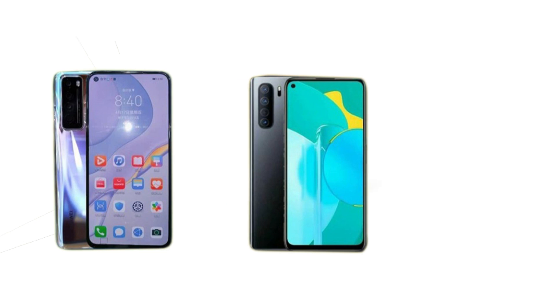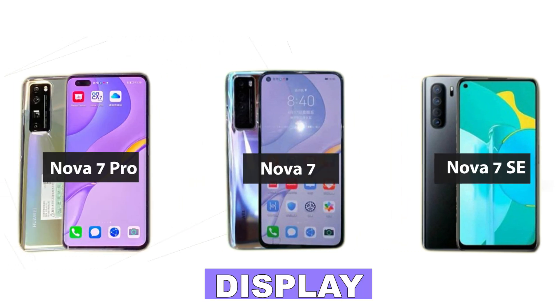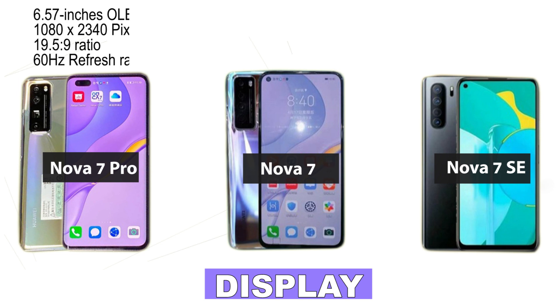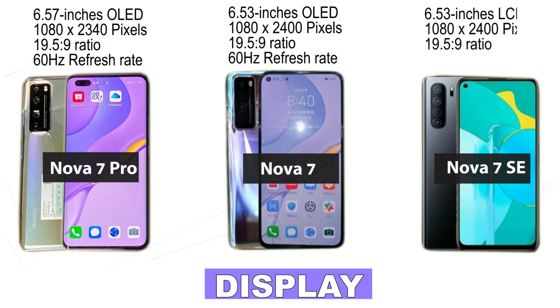First, when it comes to display, the Huawei Nova 7 Pro is slightly bigger than the Nova 7 and Nova 7 SE. The Huawei Nova 7 Pro comes with a 6.57-inch Full HD OLED display, while the Huawei Nova 7 comes with a 6.53-inch Full HD OLED display. The Nova 7 SE, which is the more budget-friendly of the three, will come with a 6.5-inch Full HD LCD display.